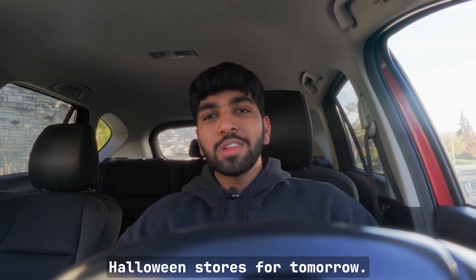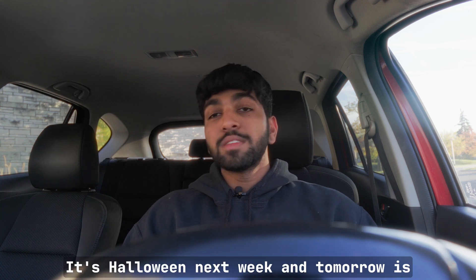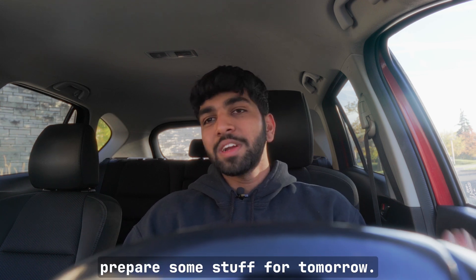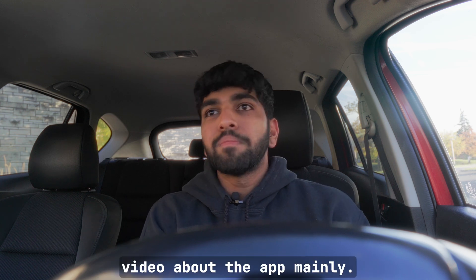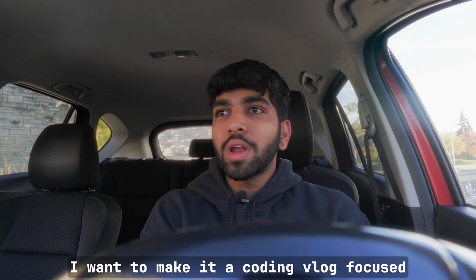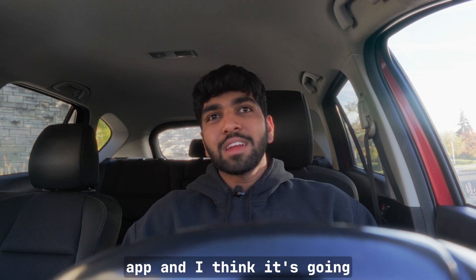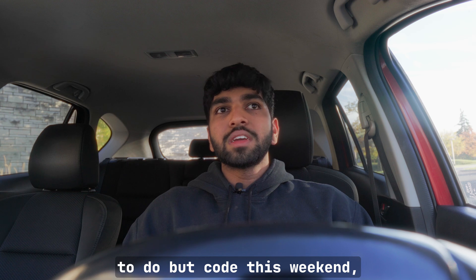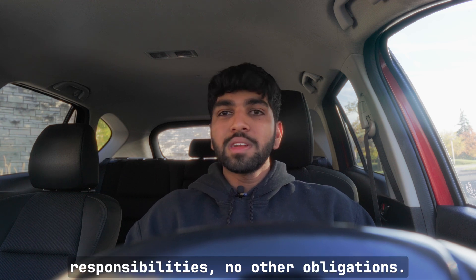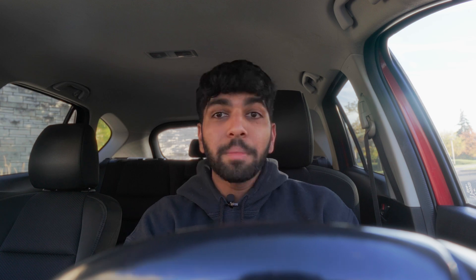Right now I'm at school picking up my sister-in-law and we have to grab a couple things from some grocery stores and Halloween stores for tomorrow. It's Halloween next week and tomorrow is my wife's actual birthday, so I'm gonna prepare some stuff. I want to make this video mainly a coding vlog focused on programming for the app — I don't really have anything else to do but code this weekend, no other responsibilities or obligations.